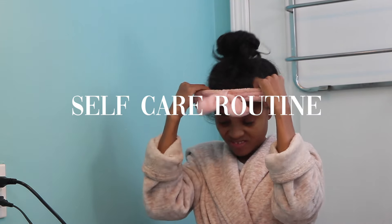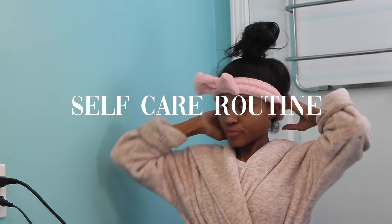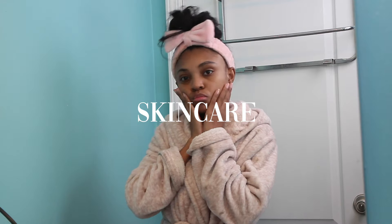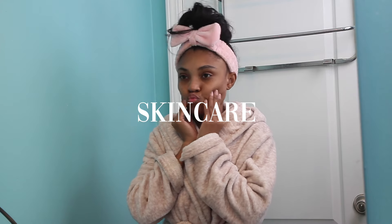I want to know the honest truth — when is the last time you've actually given your body a good exfoliating, and when is the last time you've given your hair a good deep conditioning? Today we're going to be doing a little self-care routine, everything from hygiene, skincare, hair care, and body care, so I'm going to bring you along with me.